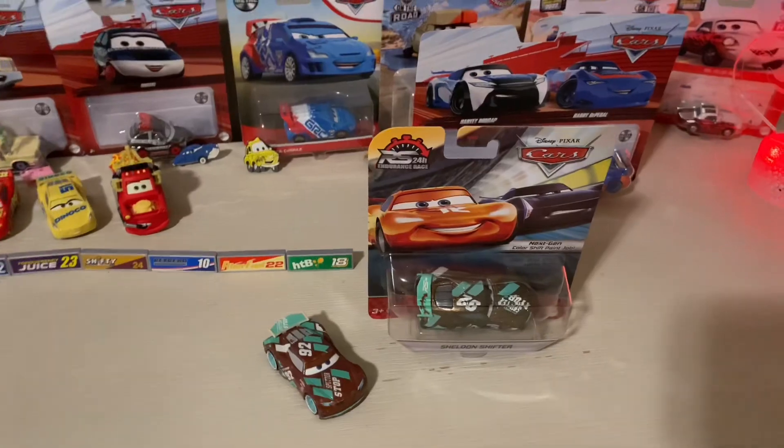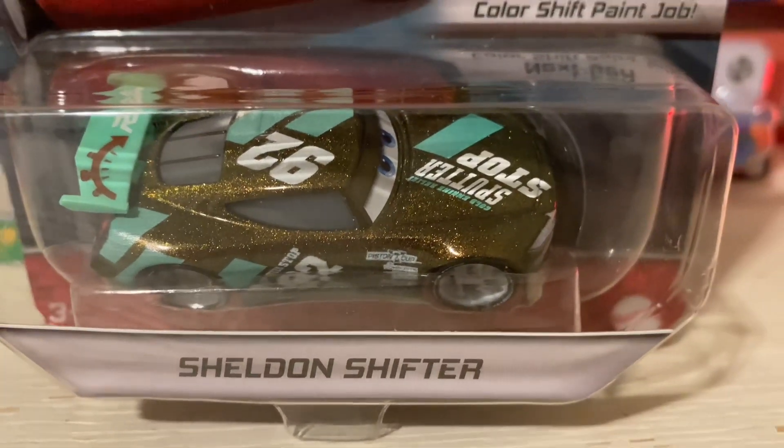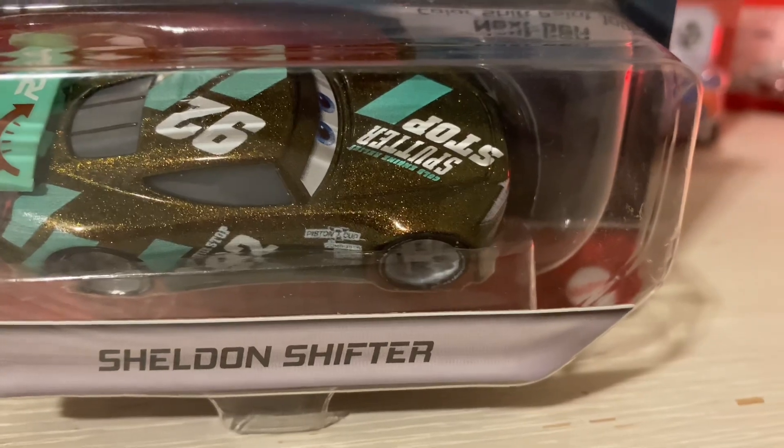Hello everybody, it's Kevin here. Today we're gonna be taking a look at RS 24 Hour. I actually said '24th' in two videos in a row when I revealed this, like a card like this.